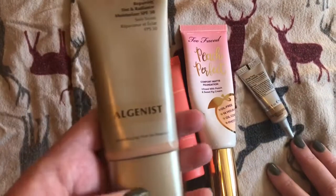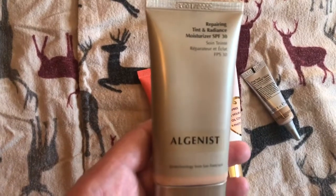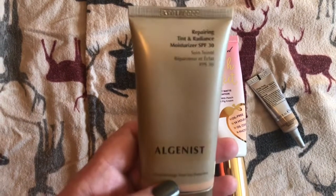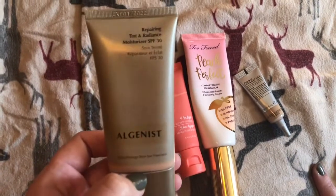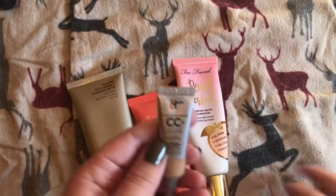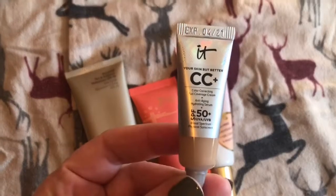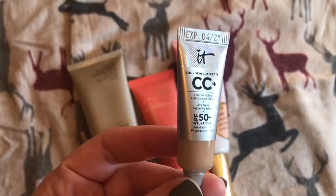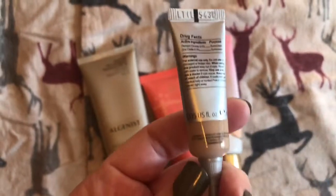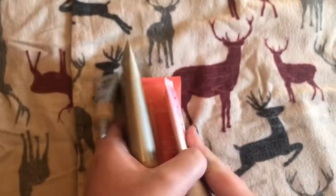And then I have this Algenist — it's like a color corrector moisturizer type of thing. I don't really like it very much, but I need to use it again to see what's going on. The color's okay, it just is kind of oily. And then I got this in my Ipsy recently — I haven't tried it yet. It's a CC cream from IT Cosmetics. I think it's in the light color. So that's all I have for foundations.